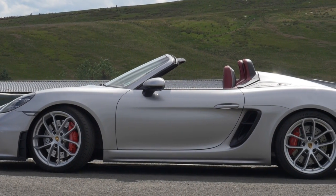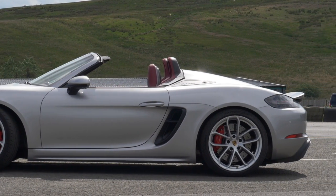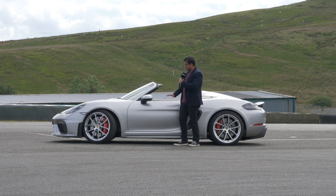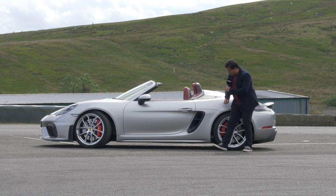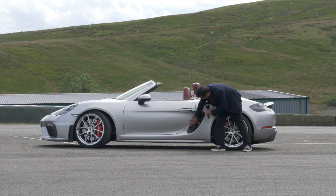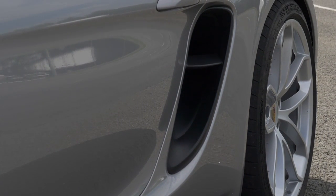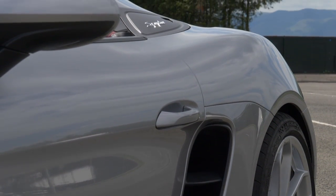The Spyder also comes with PASM — the Porsche Active Suspension Management — but this sport chassis is also lowered by 30 millimeters, which provides this very squat stance. This is the 718 series, so it's a mid-engined car and not rear-engine like the 911. The engine is actually down here, and that's why we have the vents for the intakes. It sits in front of the rear axle, not behind it like in the 911.